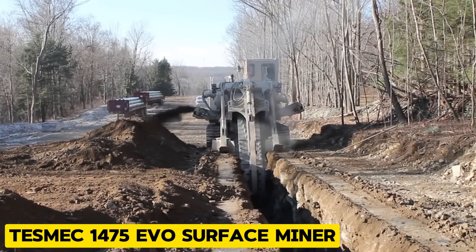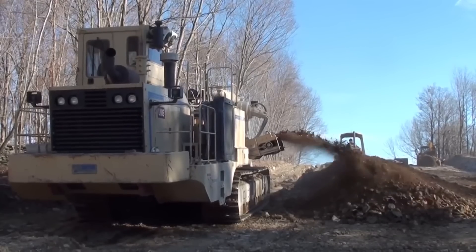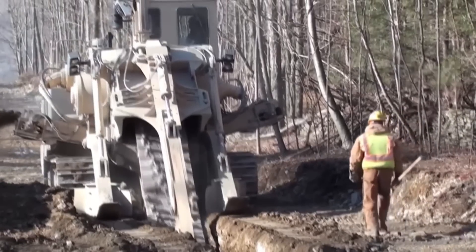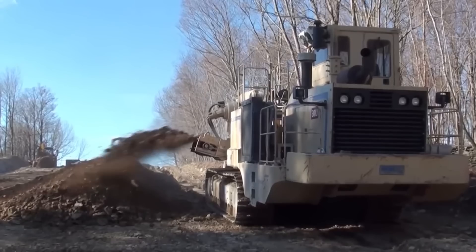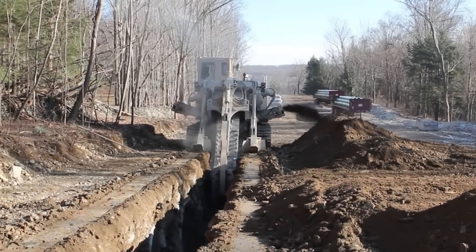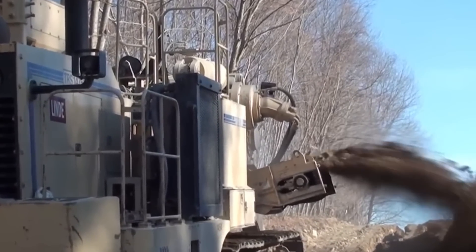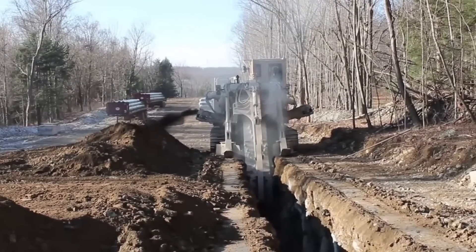The TESMEC 1475 EVO Surface Miner was designed for continuous surface mining in rock and other hard materials. It has an operating weight of up to 21.4 tons and a maximum reach of 13 meters. It helps with cutting back vegetation on roads and forest paths, and it uses advanced cutting technology to extract minerals, coal, and other materials efficiently.